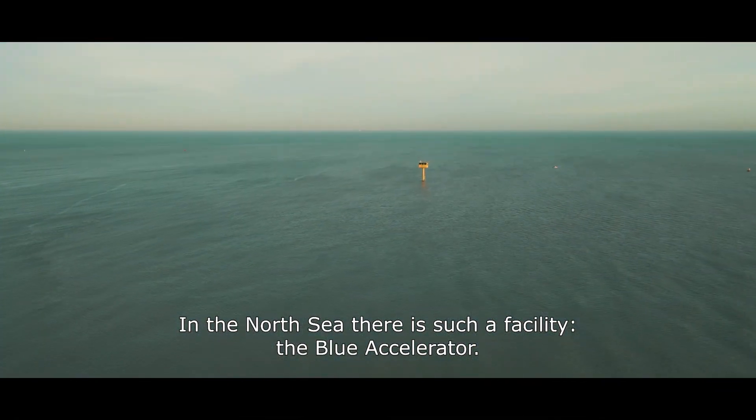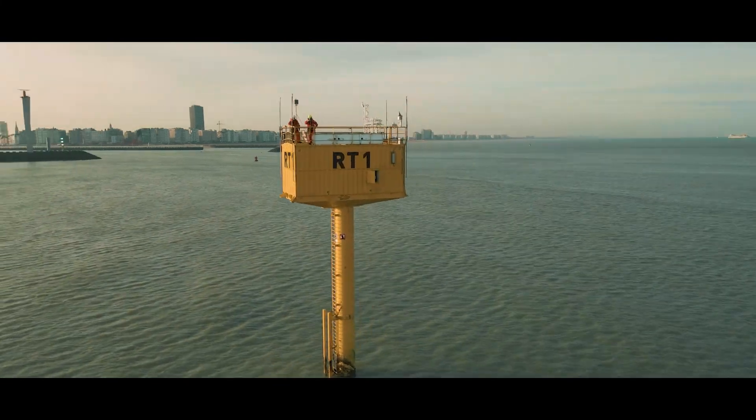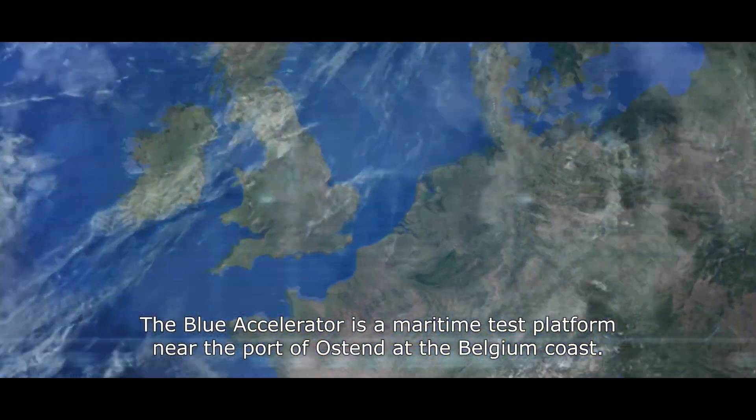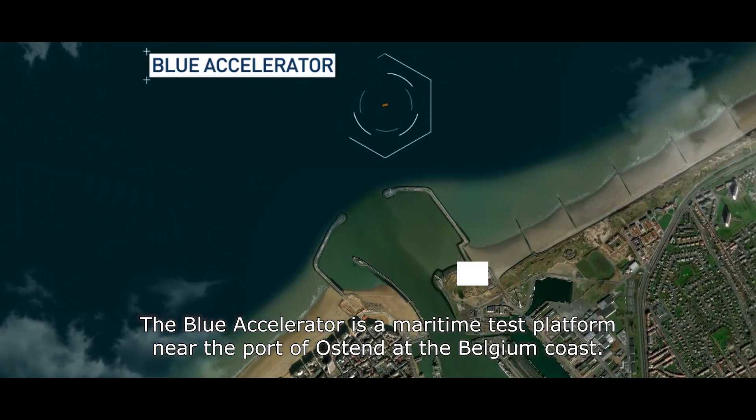In the North Sea there is such a facility: the Blue Accelerator. The Blue Accelerator is a maritime test platform near the port of Ostend at the Belgian coast.